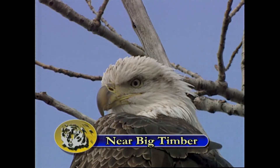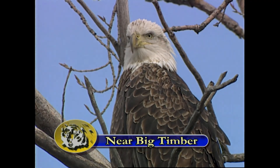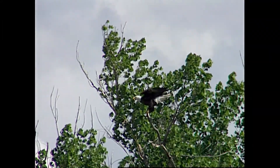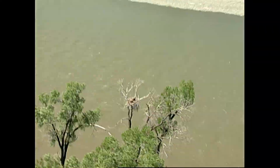On this Fourth of July week, celebration and symbols include our bald eagle, national symbol, and the live birds downlisted from endangered to threatened on the endangered species list.